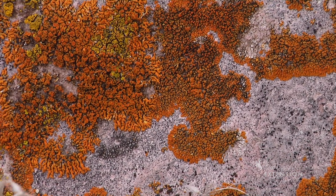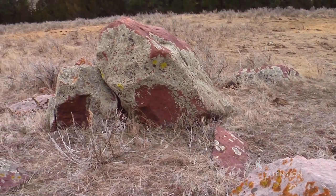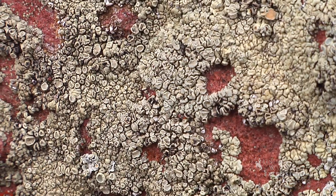Rock lichens come in a variety of bright colors — from red, orange, and yellow to brilliant shades of green. There are hundreds of species found in the United States and Wyoming.